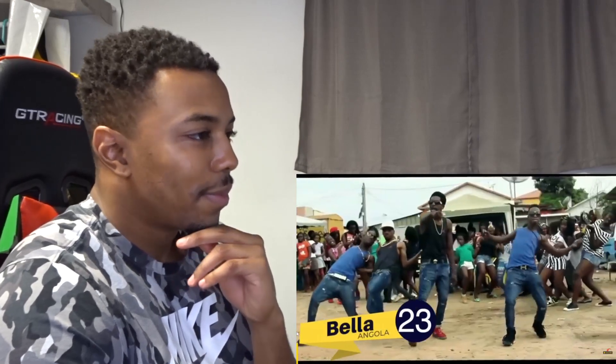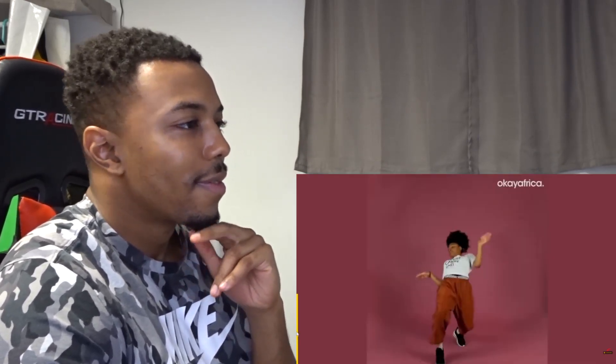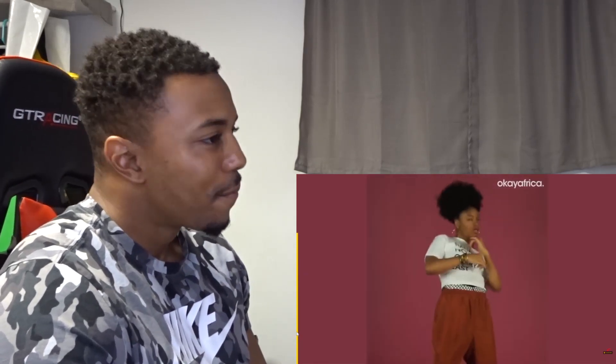Bella Bella is an African dance move from Angola, popularized by the famous song 'Bella Bella Bella.' The dance move involves leaning back while tapping the ground with the right or left foot.